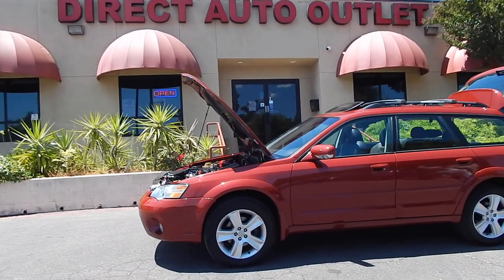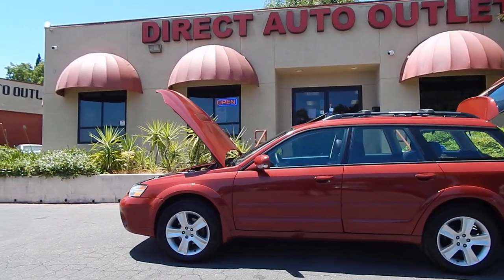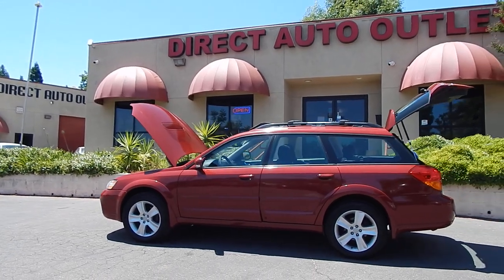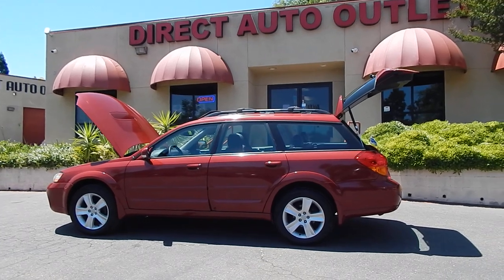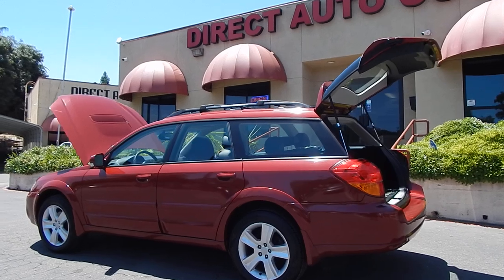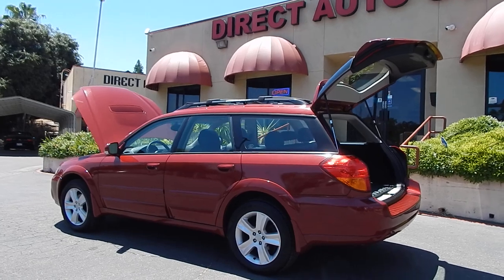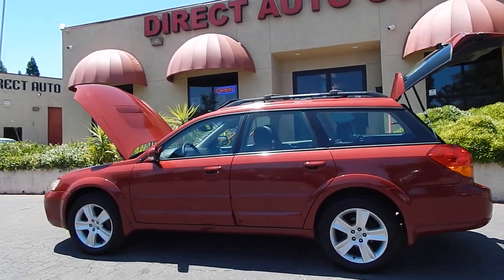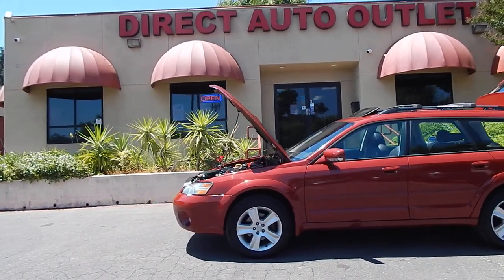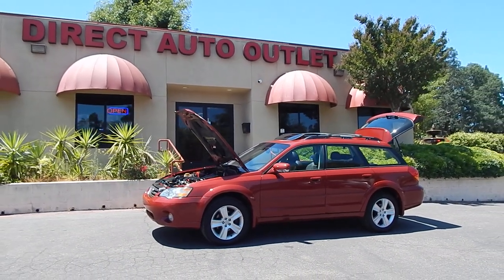Folks, if you have any questions or comments, you can reach us directly here at the lot by dialing 916-765-7575. Or you may find us 24-7, 365 days a year on our website, which is www.directautooutlet.com. If you are searching from out of state and need affordable shipping and transport, we have that available as well — just give us a call and we will give you a quote from our doorstep to yours. Thank you for joining us and investing your valuable time. We certainly hope to work and interact with each and every one of you in the near future. Thank you so much, have a great day, take care now folks, bye bye.